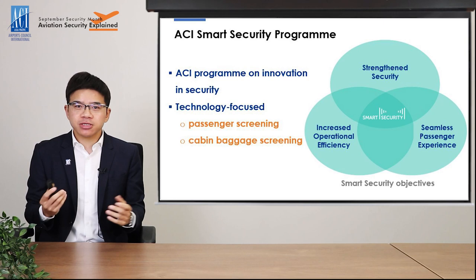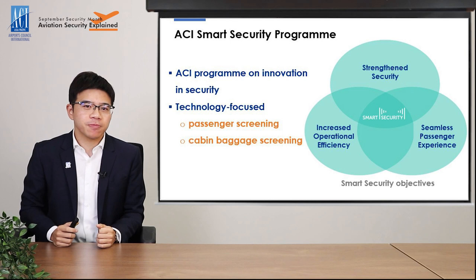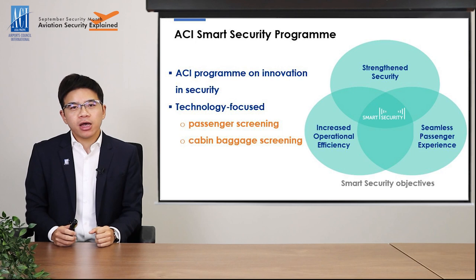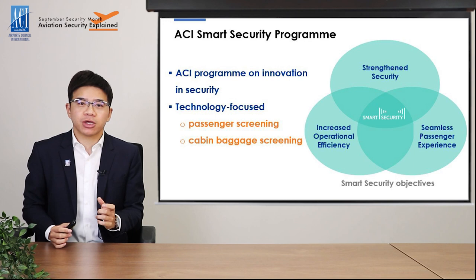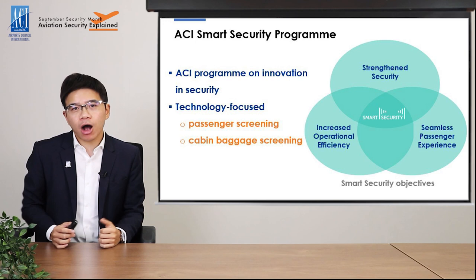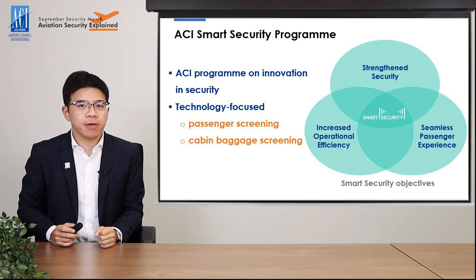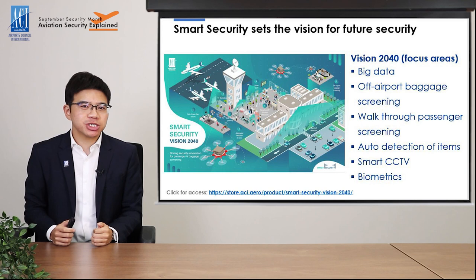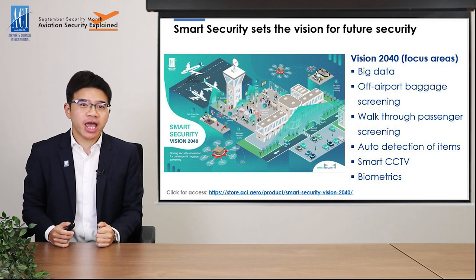Speaking of advanced screening technology, at ACI we have a program called Smart Security. The program focuses on security innovation, in particular the technology used in passenger and cabin baggage screening. The objective of Smart Security is not only to help airports strengthen security, but also more importantly to work on ways to increase operational efficiency and improve passenger experience at the same time. We do encourage our airport members to get involved in this program. Very recently, the Smart Security program published its Vision 2040 to set the vision for the future of airport security.